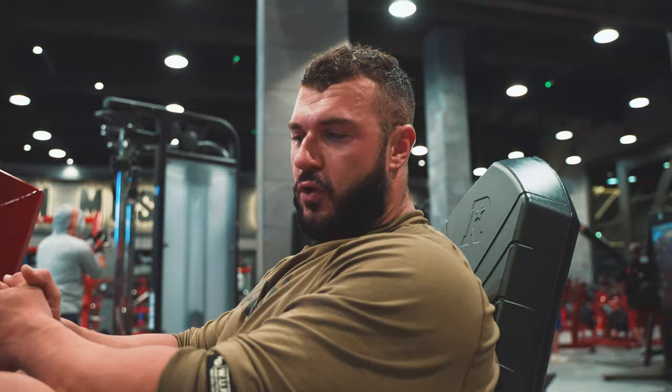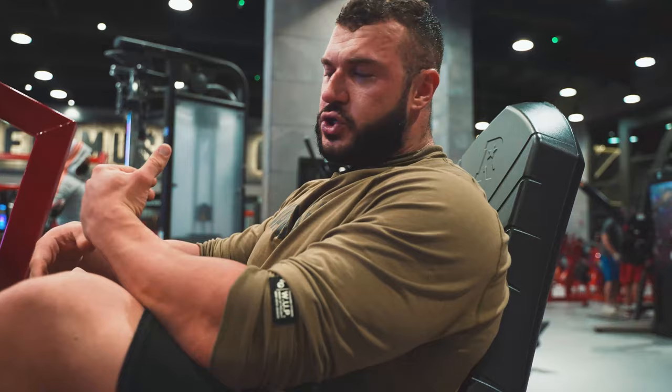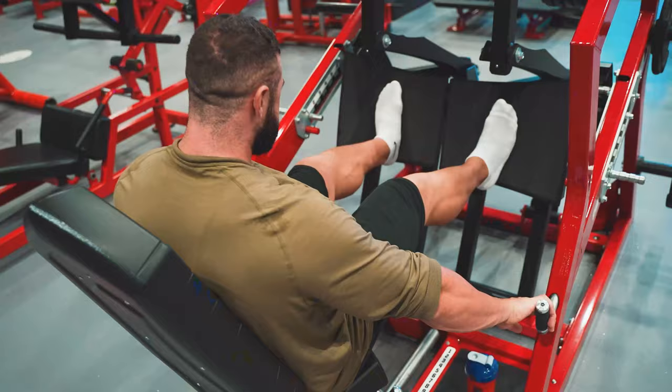This is a really nice leg press — I've never seen this one before, but I've seen this brand in America. They make a hip press and it's very good. This is really, really nice — very deep, not much pressure on the joints, feels really good.